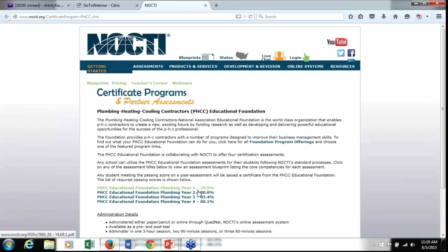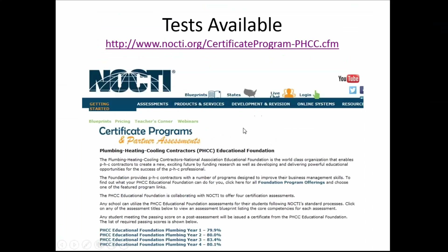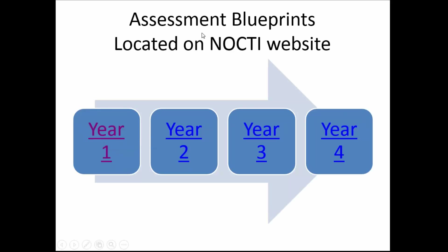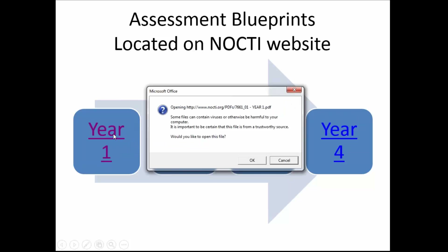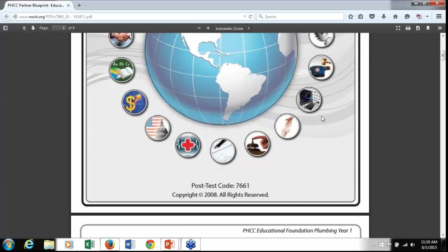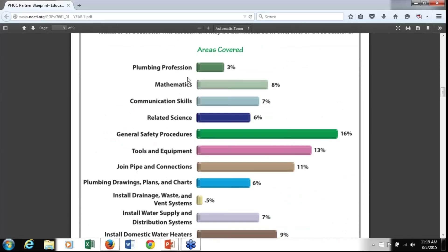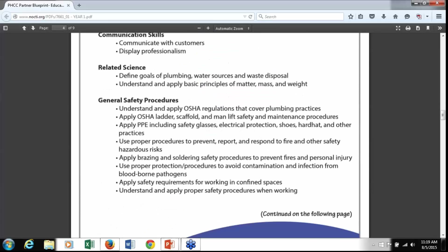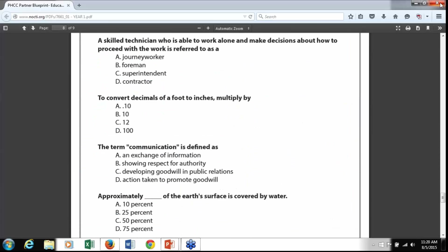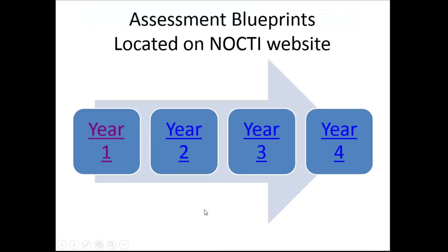You can also look at the NOCTE site for how much each test costs. You can link to year one and see they've published a test specification — they call it an assessment blueprint — that tells you what is covered on each year's test, the specific task for each one, and even some sample questions. This is available to you for year one, two, three, and four. Let me stop and ask if there are any questions.